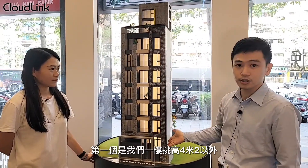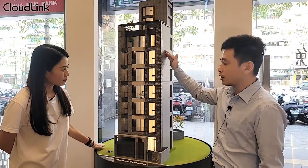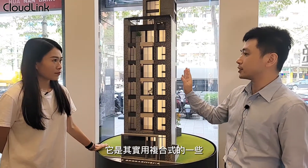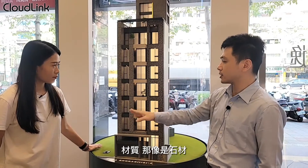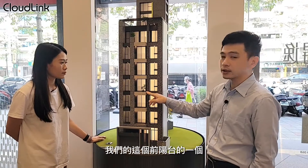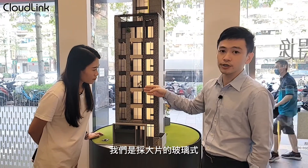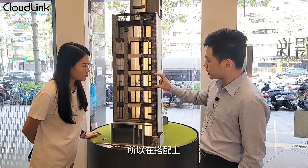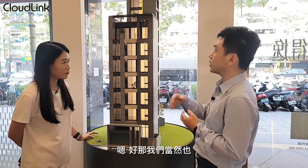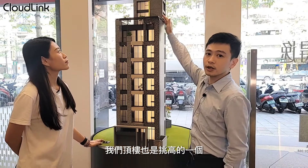地理位置真的很好，是黃金地段。這個案子由謝樹林建築師設計，特色是一樓挑高 4.2 米，標準樓層 2 到 7 樓全部挑高 3.6 米。外觀採用複合式材質，前陽台的女兒牆採用大片玻璃而非傳統石磚，整個開窗面非常大，採光非常好，頂樓層也有挑高的空中花園。